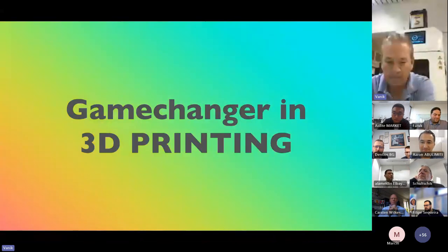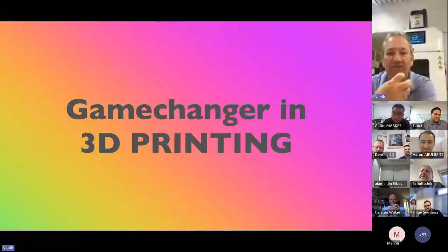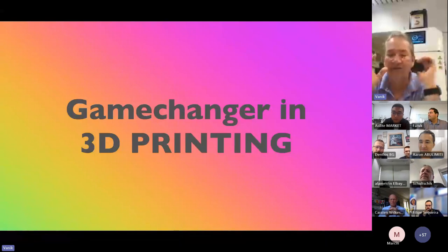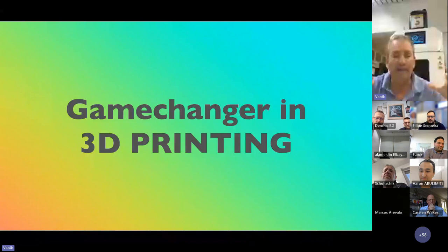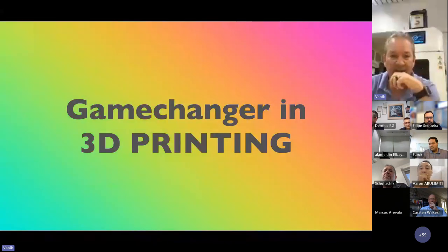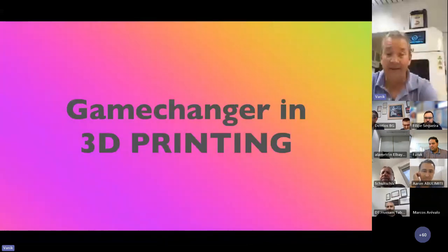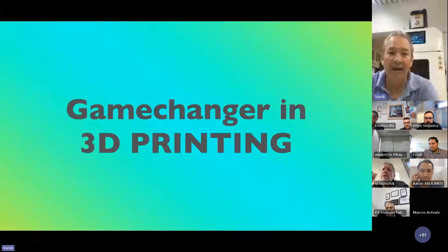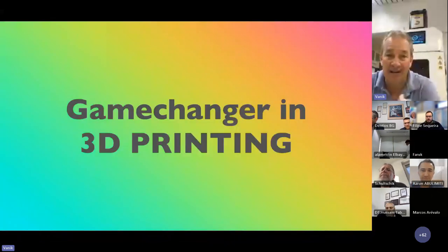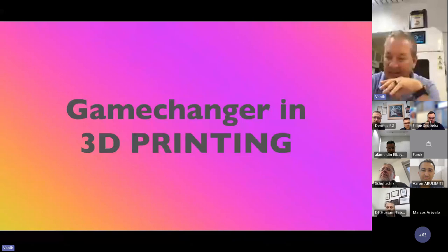To give you a few details, the presentation today — I call it a game changer in 3D printing. But before I do the main presentation, I want to introduce 3D printing so you understand the basics. Many of you are maybe already doing 3D printing, but I want you to understand where I started, how I started, before I go into the game changer.